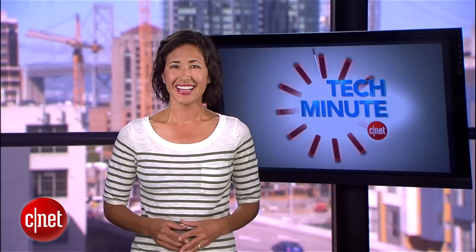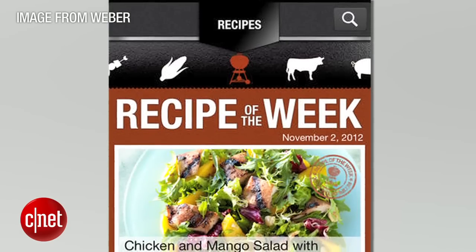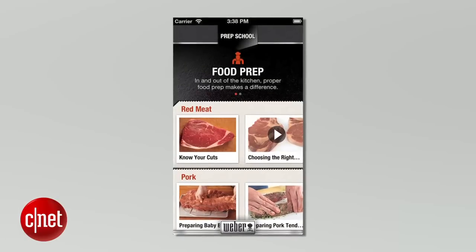Just in time for the weekend, the Weber Grills app delivers 75 new barbecue recipes every Friday. Download this free app onto your iPhone or Android and enjoy barbecuing tips, grilling videos, and a bookmark feature to save your favorite recipes.